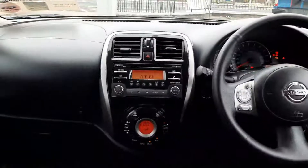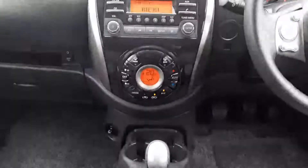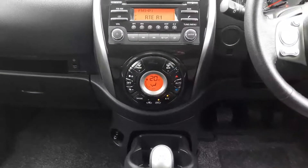Up front we have our radio CD player in the middle, with Bluetooth phone and USB connection as well. Down here we have our heater control, so we have climate control with air conditioning.